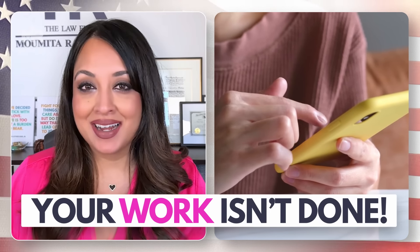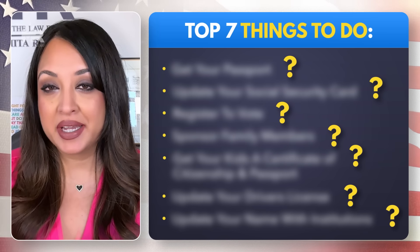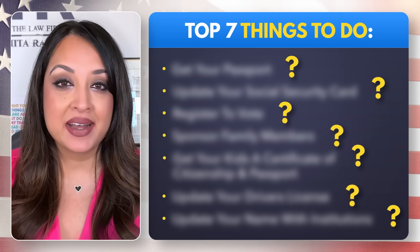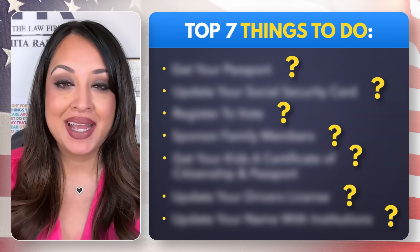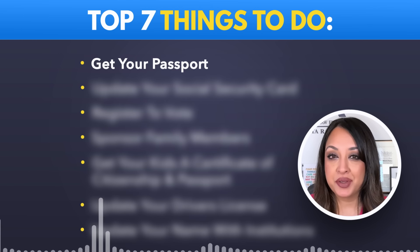But your work isn't done. There are still some other important steps that you should take to ensure that your life as a US citizen does not meet any interruption. The first thing that many people recommend is to get your US passport.